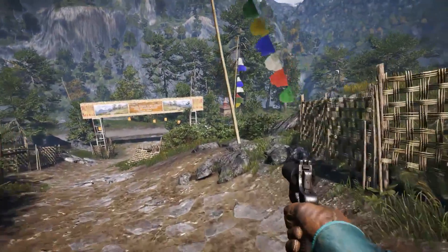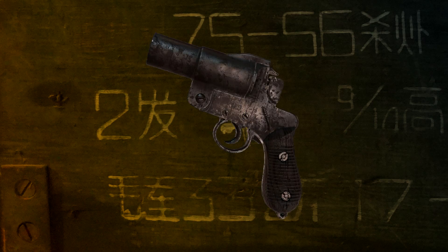Greetings everyone, I am the T-WorldStreak and this is Weapons of Kyrat. Today we will cover the second most produced flare pistol of the Japanese military, the Type 10.